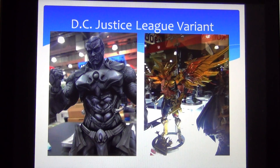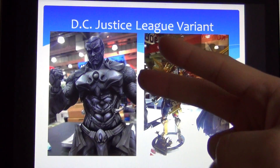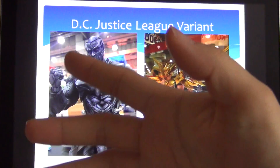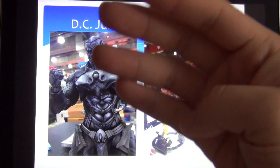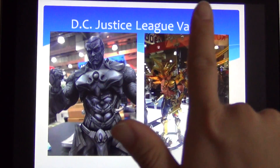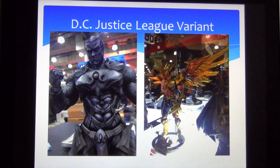We have Batman, Wonder Woman, Green Lantern, the Flash, we're waiting on Batgirl which is one of my most anticipated figures ever, then we have Superman, Supergirl, Cyborg, and Aquaman. Those are the ones we are currently able to purchase from places like Big Bad Toy Store, Ami Ami — any website where you can purchase figures, they have them there.